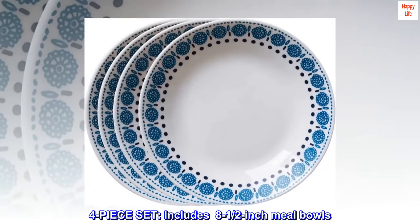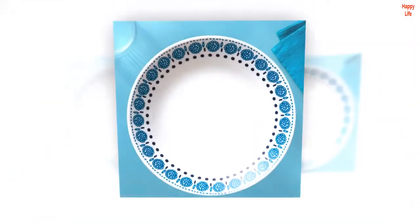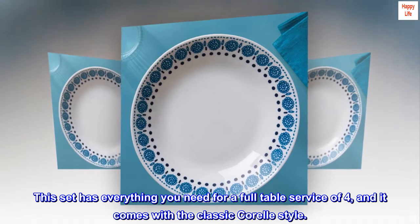4-piece set. Includes 8.5-inch meal bowls. This set has everything you need for a full table service of 4, and it comes with the classic Corelle style.